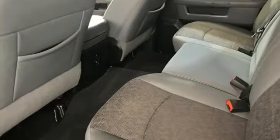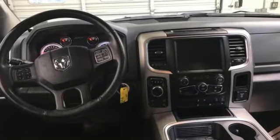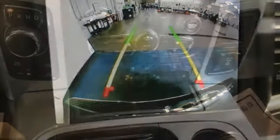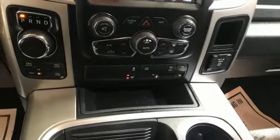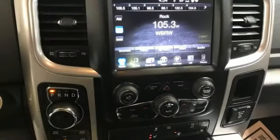Pentastar engine, four-wheel drive, driver selectable mode, trailer hitch receiver, Bluetooth wireless audio streaming, Uconnect access Wi-Fi hotspot, dual zone climate control, active grill shutters, electronic shift on the fly, ParkSense Park Assist, and automatic transmission.